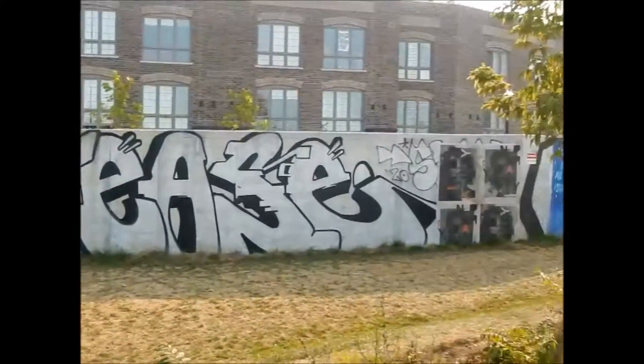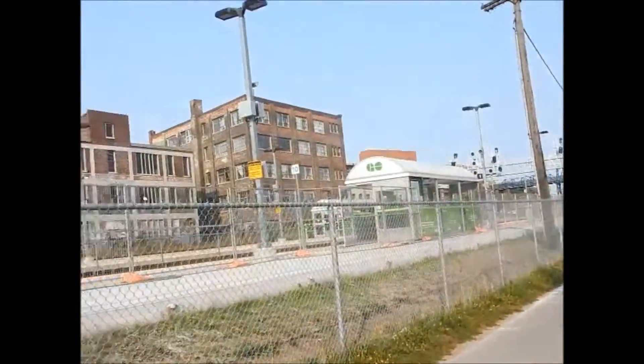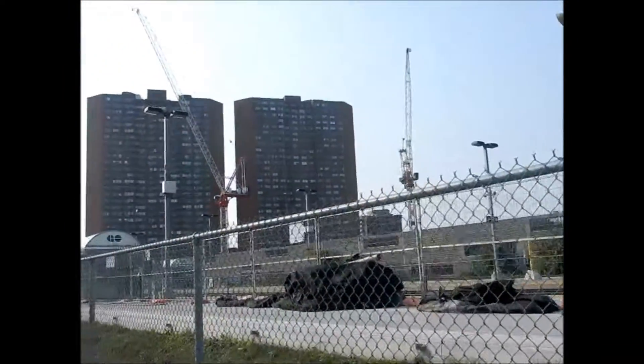There's more murals here. I guess because it's the airport train, they do it in French as well.